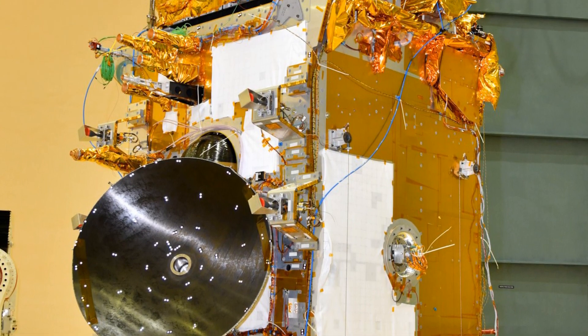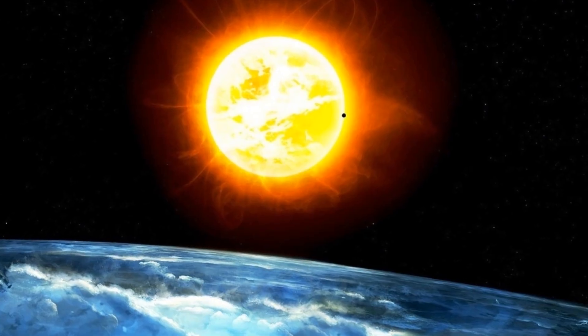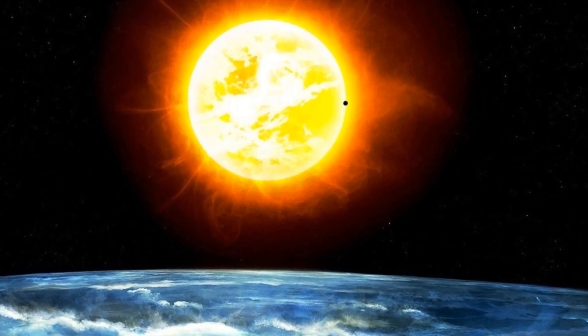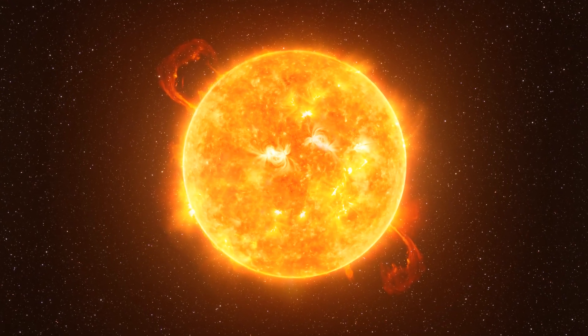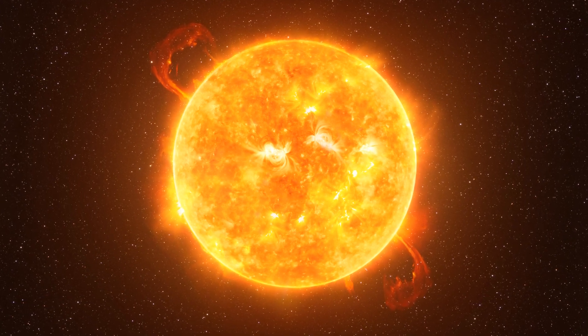To sum it up, Aditya L1 is like a space detective studying the Sun's secrets. It wants to figure out how the Sun's outer layers work, what causes solar flares and powerful ejections, and how all of this affects our space environment near Earth. It's a pretty awesome mission that's going to help us understand our Sun, which is the ultimate energy source for life on our planet.